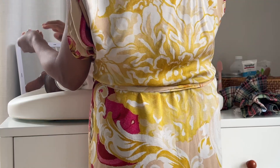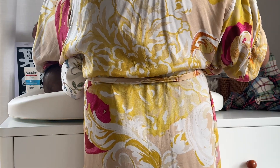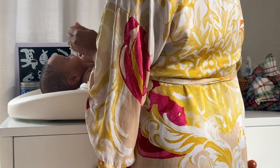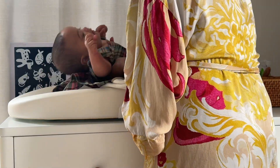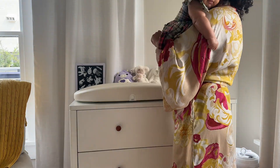After her bath I brought her over to her changing station and was getting ready for her skincare routine, which is pretty straightforward. I do lotion — I'll link the products I use on her in the description — and I also use a little coconut oil and diaper cream, of course. That's pretty much her skincare routine.